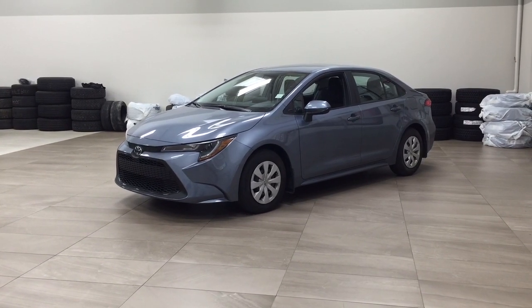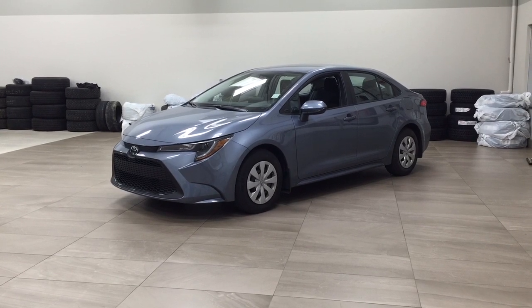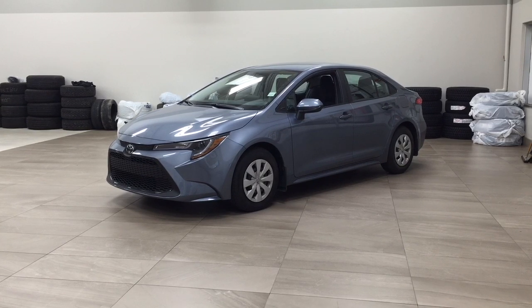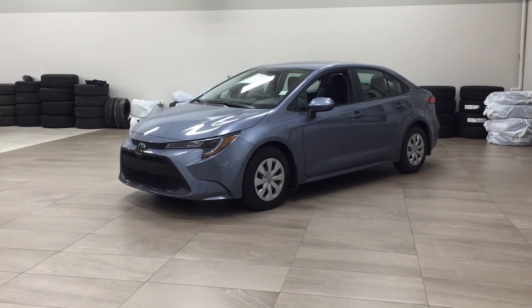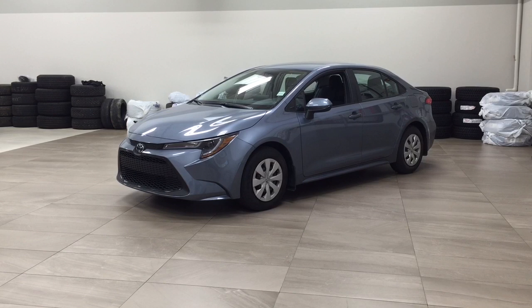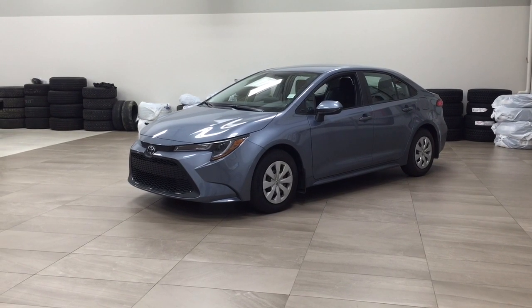Hello folks, welcome to Sherwood Park Toyota located at 31 Auto Mall Road in Sherwood Park, Alberta, Canada. Today I'm going to be showing you this 2022 Toyota Corolla. One of the most notable features on this Corolla is its lane departure alert, backup camera, and Bluetooth connectivity. I'm going to go through a couple more features on the inside and outside of the vehicle to get you better familiar with this 2022 Toyota Corolla. Let's get started.